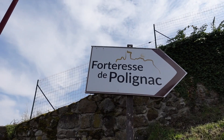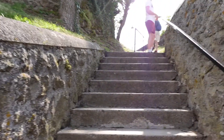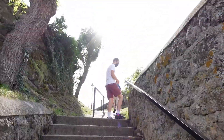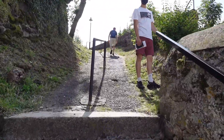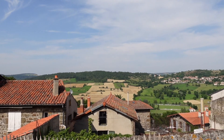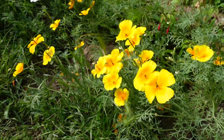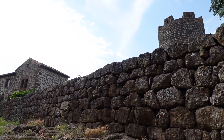We're going to Fortress de Paulinac — time to climb the castle! We made it to the top!